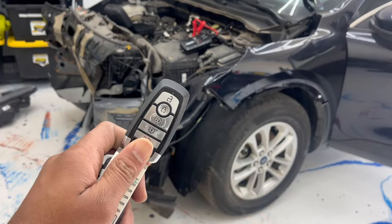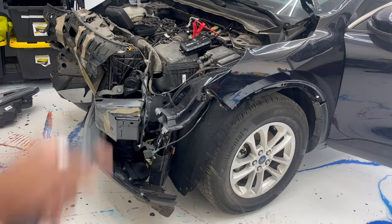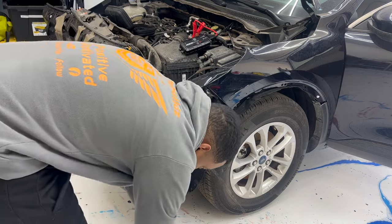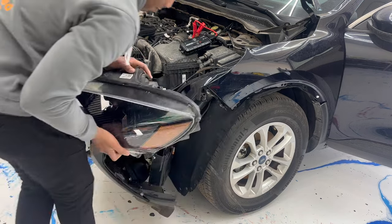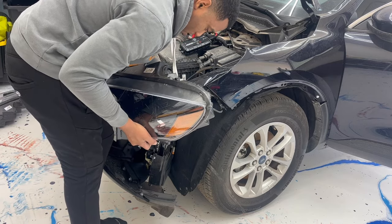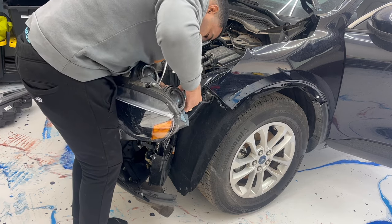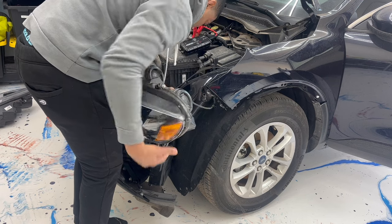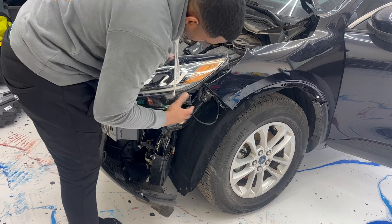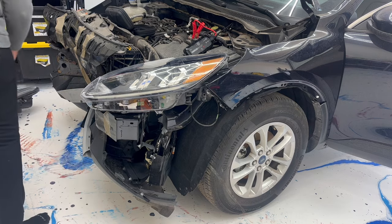I have the key and ended up getting two keys, which is a plus. Let me put these headlights on and once they're on we'll see if the car starts and if the headlights work.